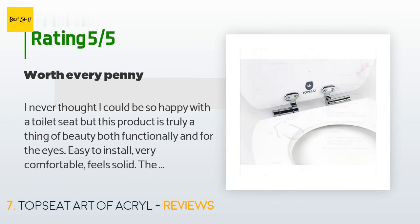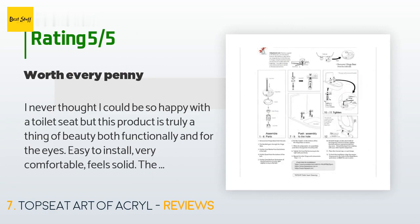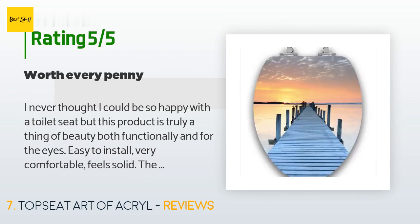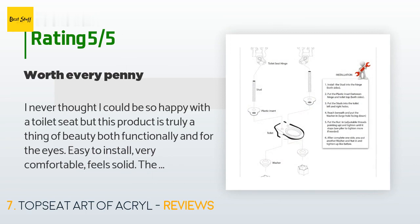The average rating of this product is 4.6 stars with more than 58 customer reviews. A customer said: 'I never thought I could be so happy with a toilet seat, but this product is truly a thing of beauty — both functionally and for the eyes. Easy to install, very comfortable, feels solid. The graphics are better in person. Definitely worth the money for something used every day. The slow-release function works perfectly, which encourages my husband to lift the seat. I couldn't be more pleased.'